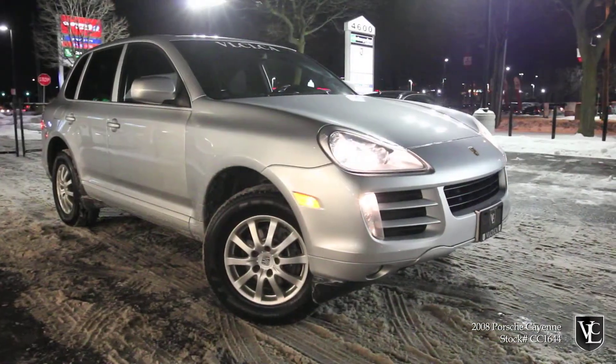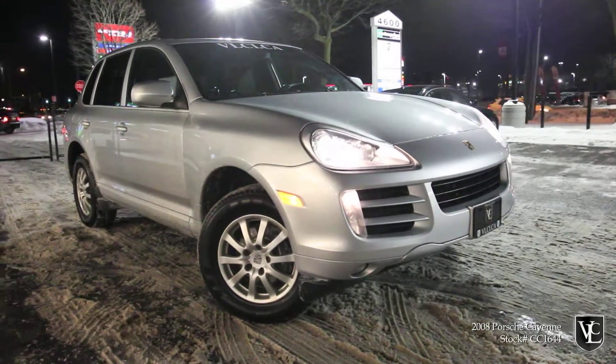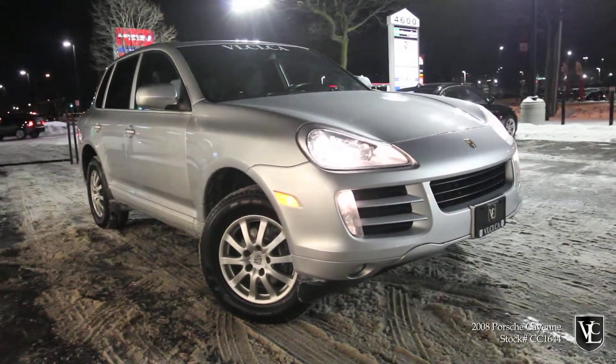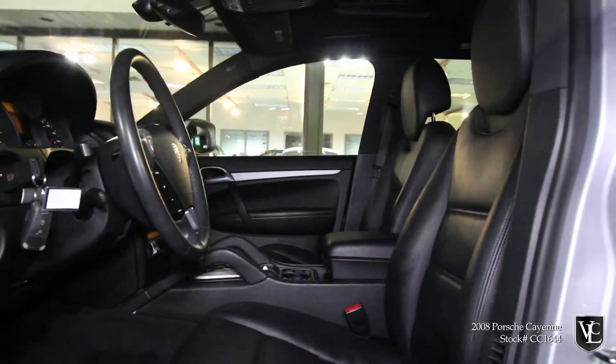Additional features include power-heated front seats, heated rear seats, automatic climate control, sunroof, Bluetooth phone connectivity, and a premium sound system with auxiliary audio jack. This Cayenne is fully certified and emissions tested.